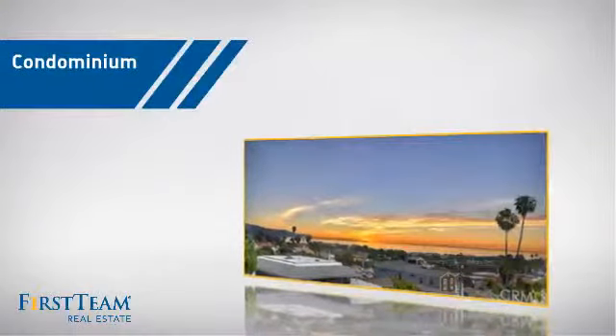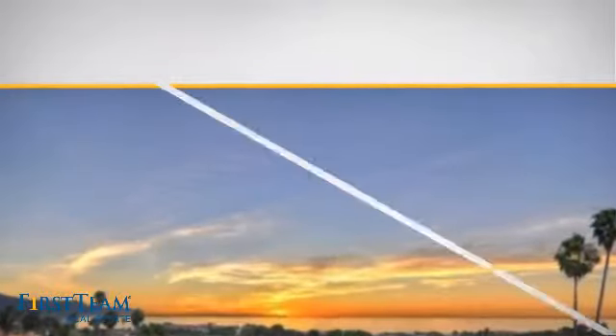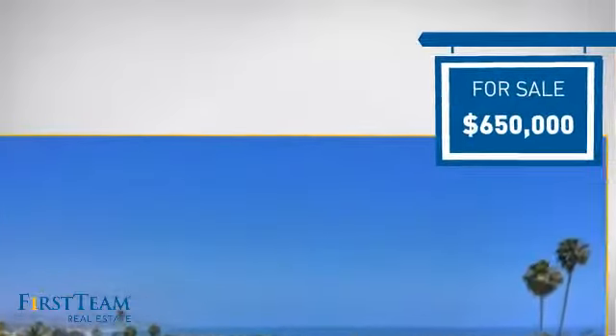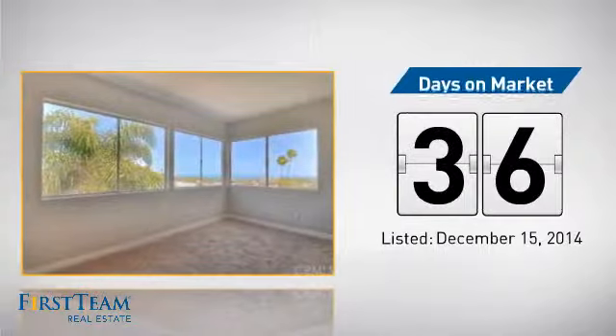This condominium is a great choice for those who want the privacy and easy maintenance of condo living, and it's located in this area. Currently listed at $650,000, it's been on the market since December.